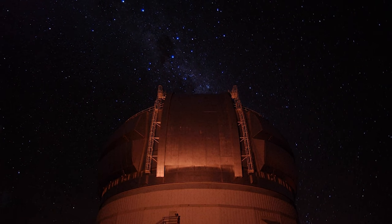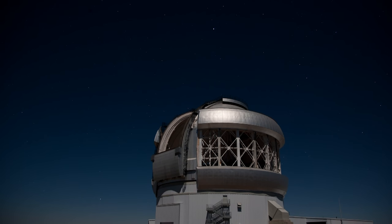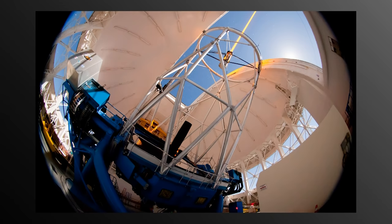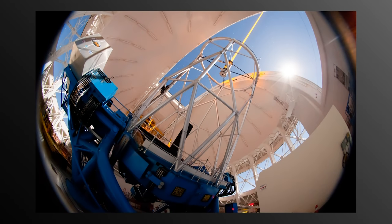Gemini South is a large telescope, it is eight meters in diameter and it sits atop a mountain in the Andes in Chile. What this instrument does is it allows you to get very sharp images of objects, because it actually distorts the shape of the mirror so that compensates for any shimmering in the Earth's atmosphere.